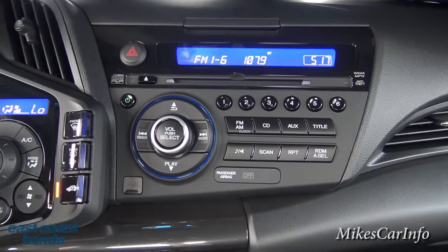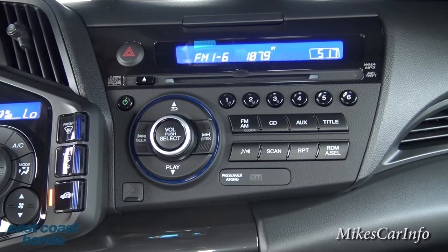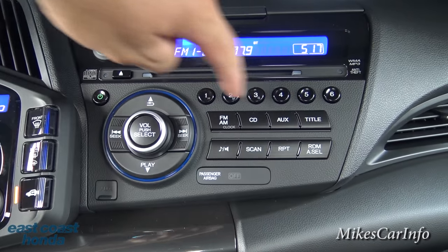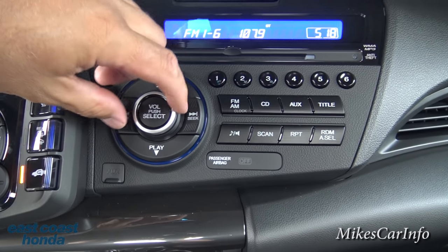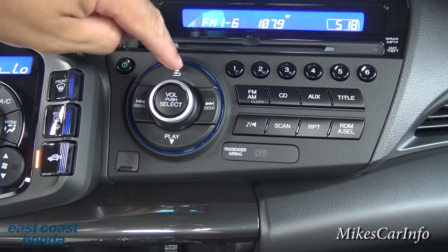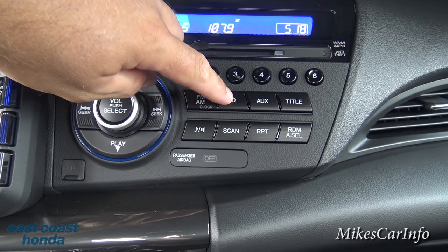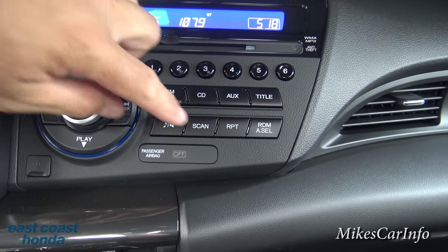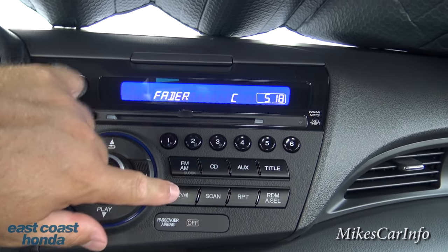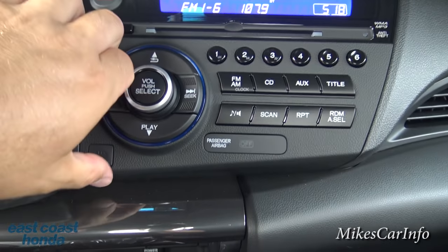The radio is pretty basic but spread out so it's easy to use. You have a CD player, digital clock readout at the top, preset buttons, and a volume knob. You can change stations, select presets, switch between AM/FM, CD, and auxiliary input, plus scan and repeat. You can adjust audio settings like bass, treble, and the subwoofer in the back. Auxiliary inputs are right here.